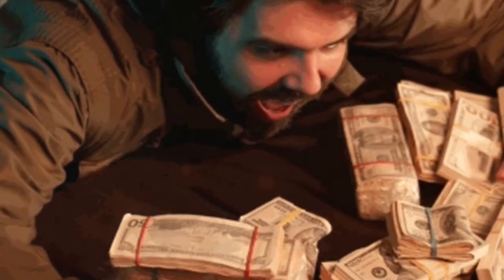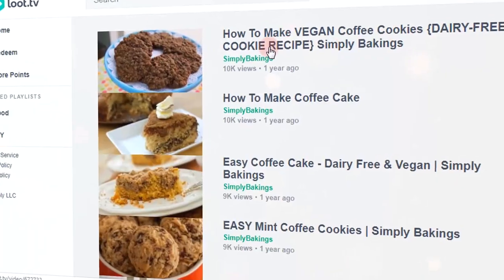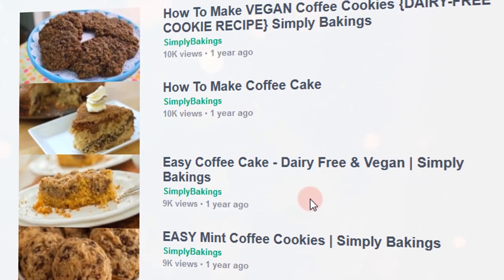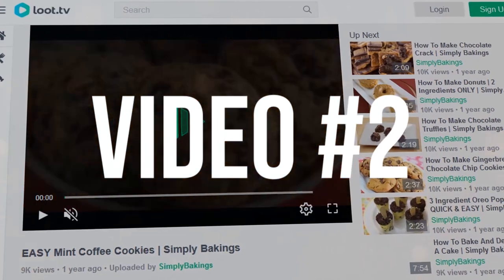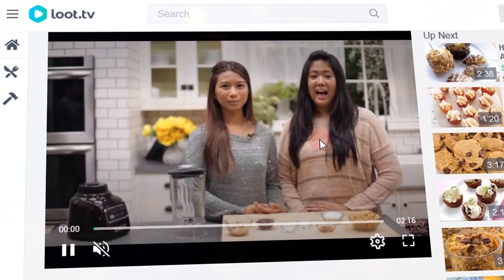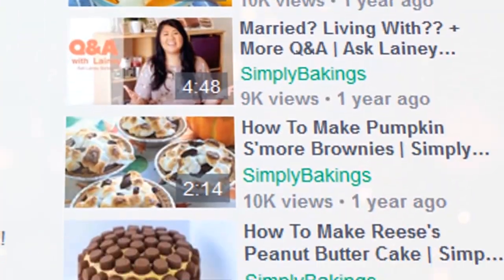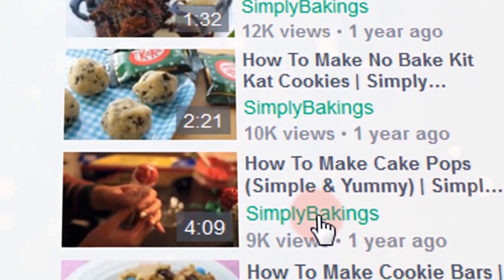Let me share with you the secret ninja tricks that will most certainly earn you even more money watching videos online. The first bonus tip to maximize your income is this: you can watch as many videos as you like on different tabs, all at the same time. For example, this is video number one, this is video number two that I am watching, and this is video number three. That way you will be able to watch a lot of videos whilst you do other things, and you will be able to earn the most amount of money in the least amount of time and effort.